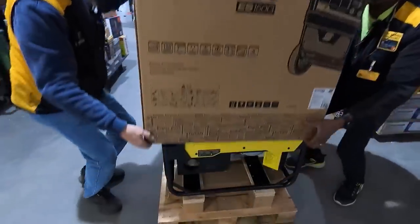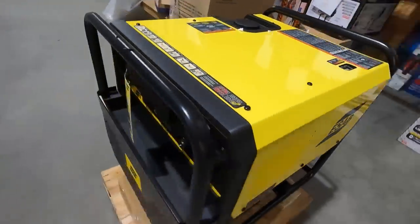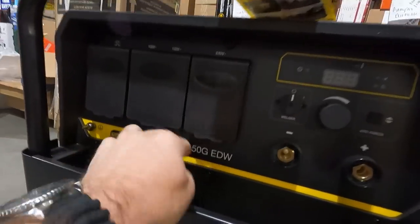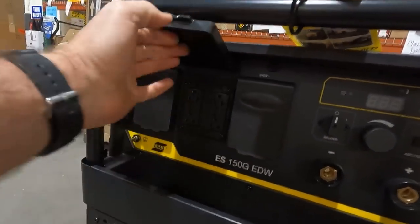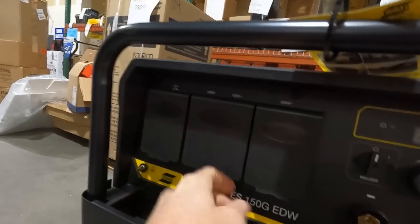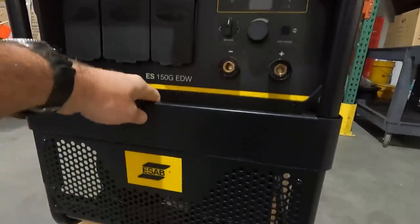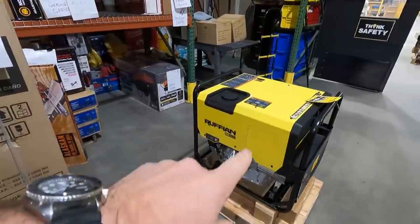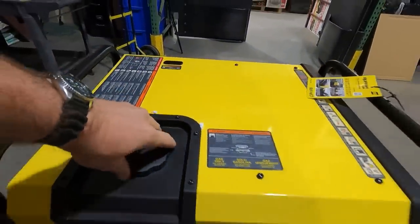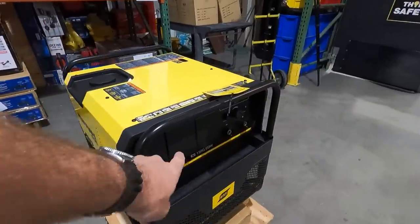I'm a huge fan of red tractors and red everything on the farm, but they just didn't make it in red, so here we got a nice pretty yellow one. The reason we chose this generator welder combo — the model number is 150G. We also have two 110 receptacles with circuit breakers, and a very nice 220 receptacle. Everything we'd need to run on the farm we can run this in the back of the work truck we're getting ready to build. And right here is our gas tank.